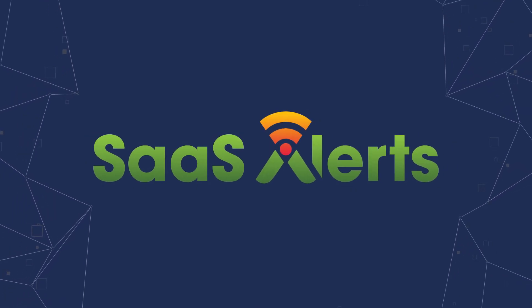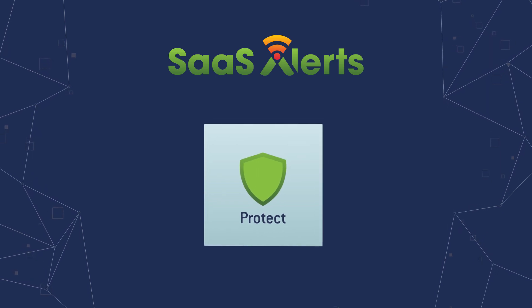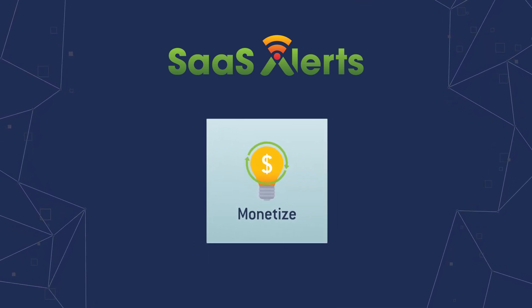Introducing SaaSAlerts — the only unified monitoring tool purpose-built for MSPs to protect and monetize their customers' SaaS applications.